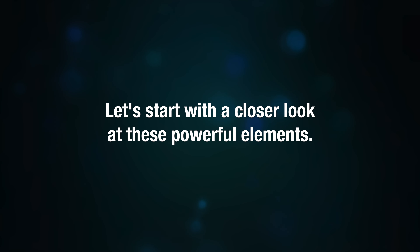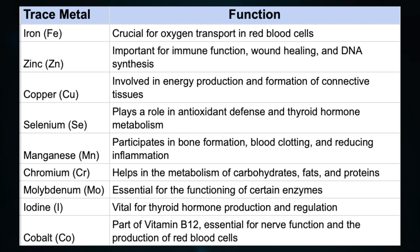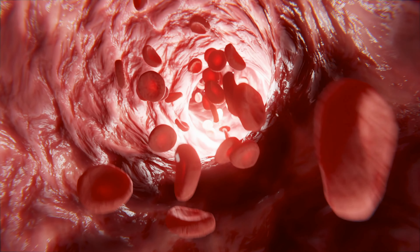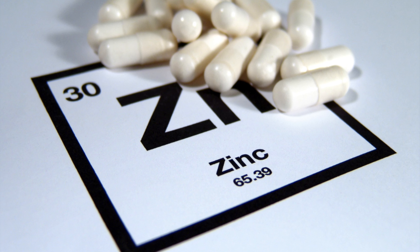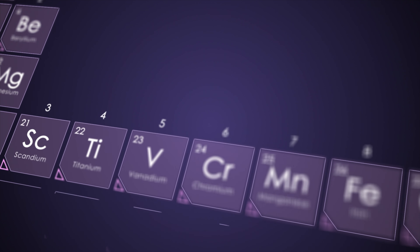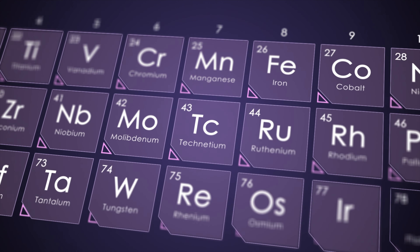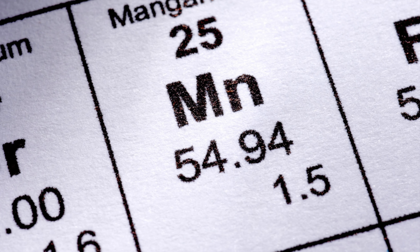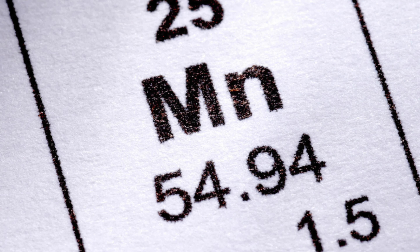Let's start with a closer look at these powerful elements. Iron is our oxygen transporter, making sure every cell gets the oxygen it needs. Zinc steps in for immune defense, helps heal wounds, and is a builder of DNA. Copper is the powerhouse behind energy production and keeping our connective tissues strong. Selenium guards us with its antioxidant powers and keeps our thyroid hormones in check.